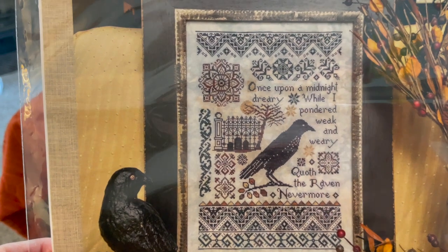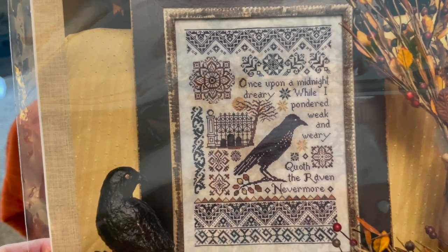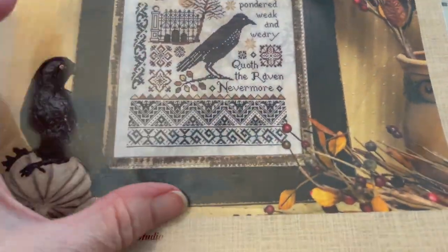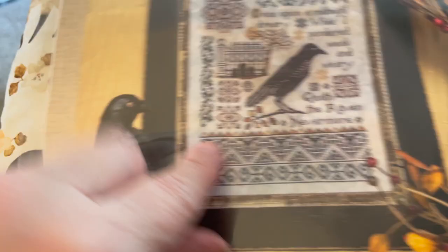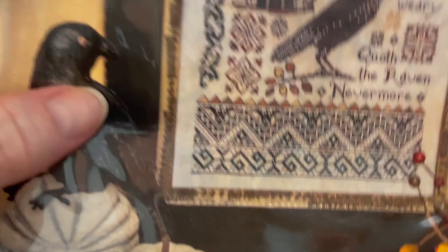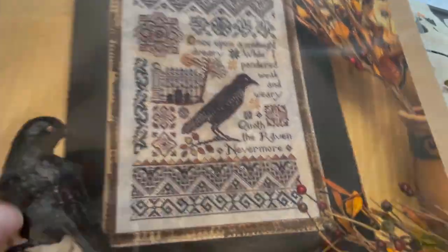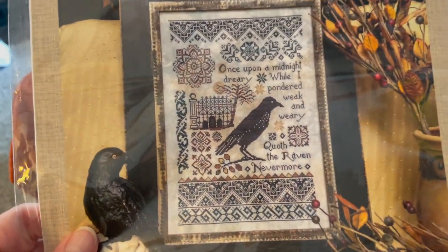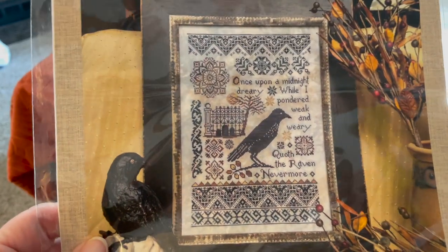Here's the pattern. It is a quote from The Raven — it says 'Once upon a midnight dreary, while I ponder weak and weary, quoth the raven.' What I have finished so far is this very bottom band, and now I'm moving on into this dark color. I finished the roof on my Kringles Department Store and I wanted to work on something kind of fall and Halloween-ish, so I switched over to this project.